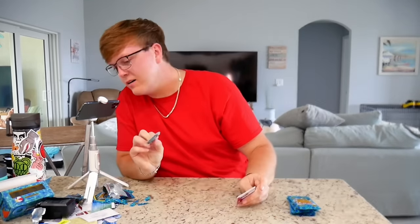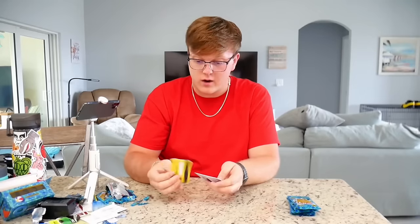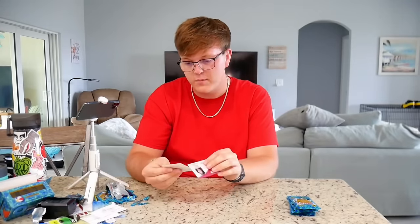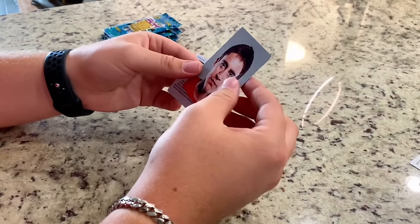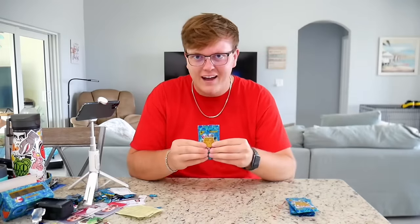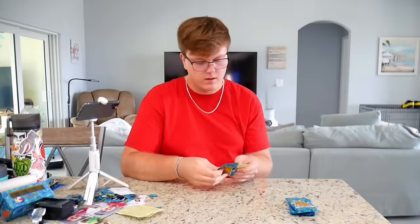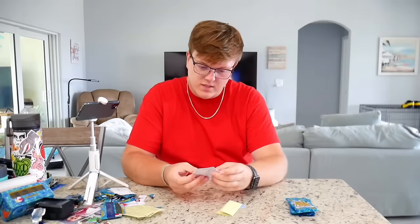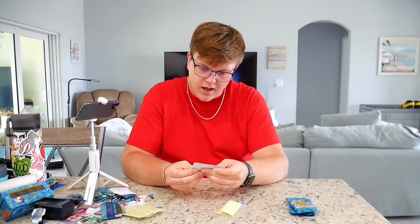Next pack - this feels like it's got another love glove in it. Ooh, mint chocolate! Another debit card, another Venmo debit card - I'll try that. Another Florida man. That is a scarier looking Florida man - I miss my old Florida man.